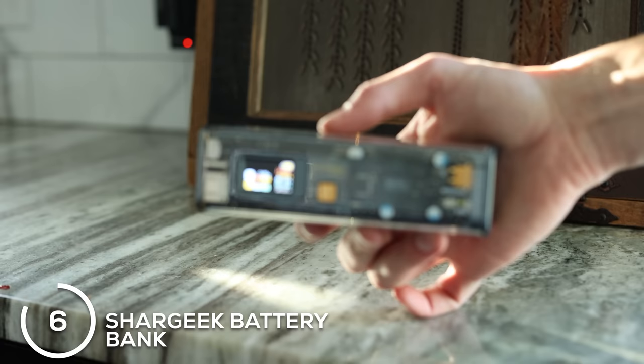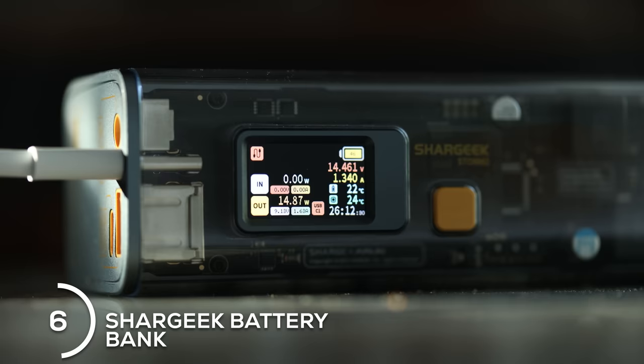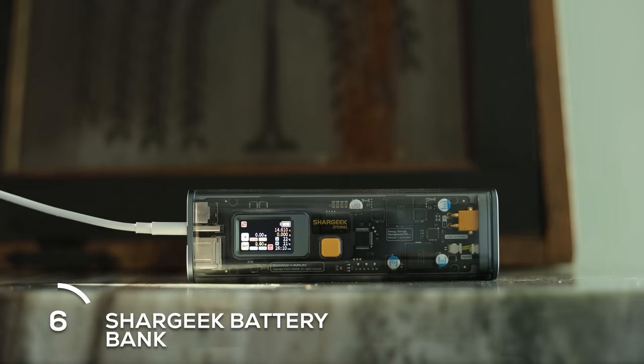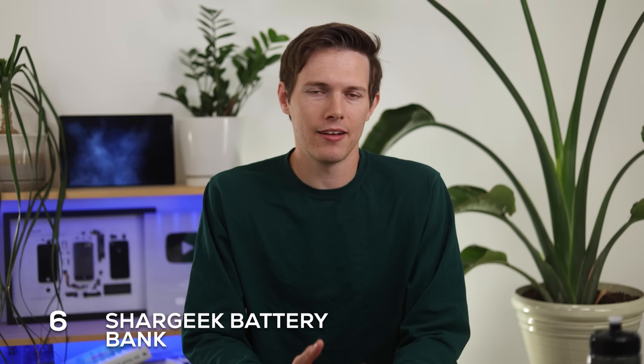A product I never thought would actually be cool is a battery bank, something just to charge my phone and watch. But Shargeek managed to make this really cool — it has a little screen on it. At first you might say, why would I ever want a screen on a battery bank? But it can tell you how fast it's charging, how fast it's being charged, what the temperature is, and so many other things. You can also see the inside from the transparent casing. It works as a really good charger too, charging devices very quickly. When I travel, this is the only battery bank I bring.